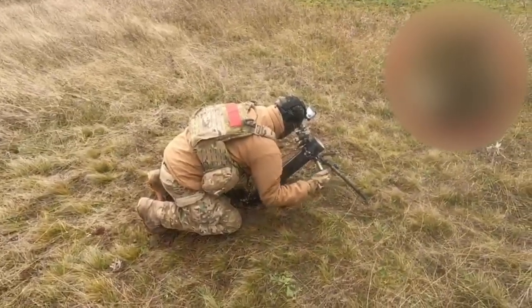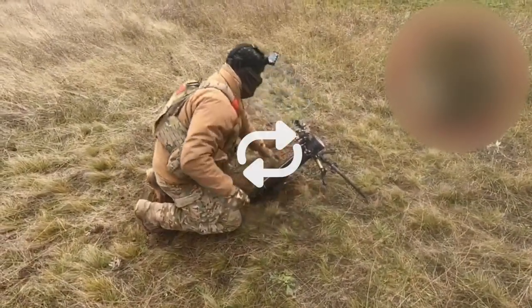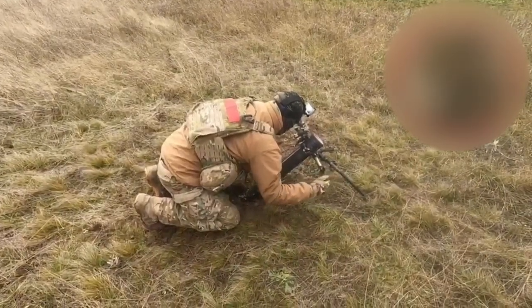Finally, on the 3rd of December, a short clip with the caption "another short video from our training" was shared, showing the mortar being laid.